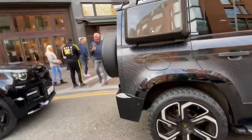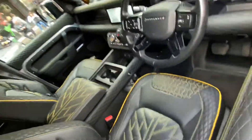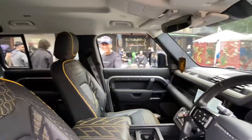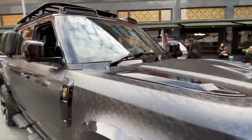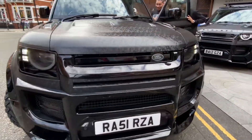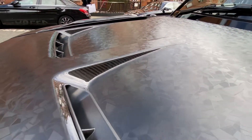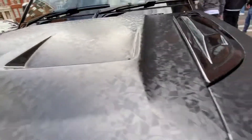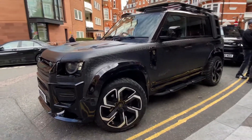These cars are just incredible. The interior — amazing. Bit of carbon fiber there. I'm not sure if the whole bonnet is carbon fiber, but this is carbon fiber wrap — a little bit confusing. But this car just looks incredible.